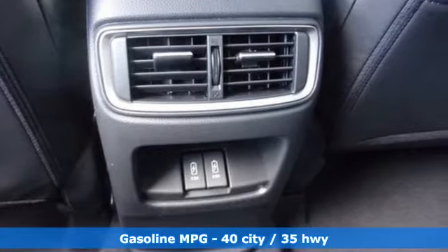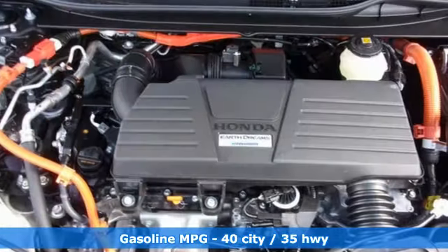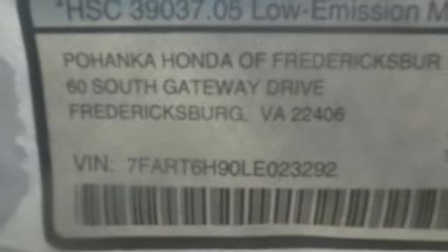Inline 4-cylinder engine, front heated leather bucket seats, integrated navigation system, auto-dimming rearview mirror, dual zone climate control, memory exterior door mirror settings,